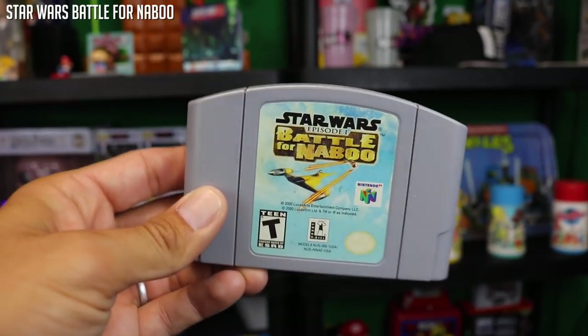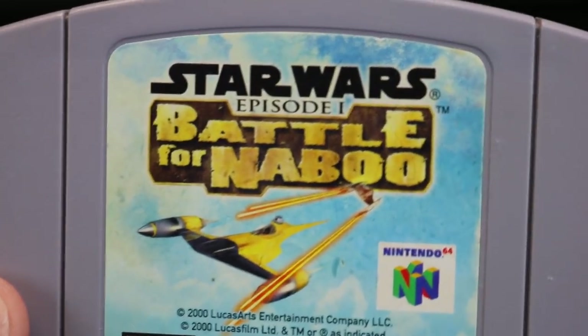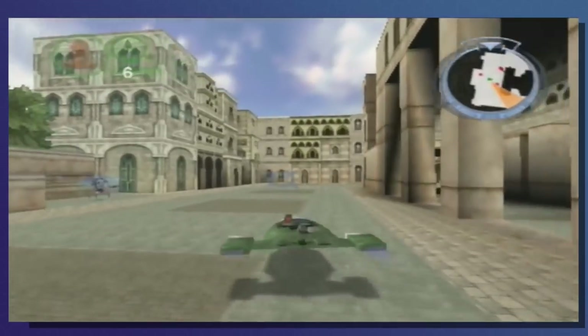Also in the bundle was Star Wars Episode I: Battle for Naboo. This is a game I did not play — I played another Star Wars game which I'll show you guys later. So let me know before I dive into this one: do you guys think I'll enjoy it? I'm curious.